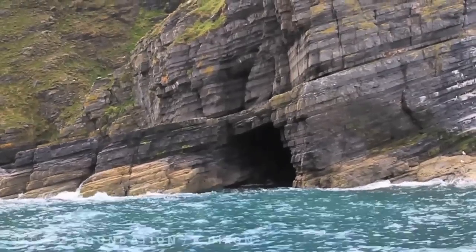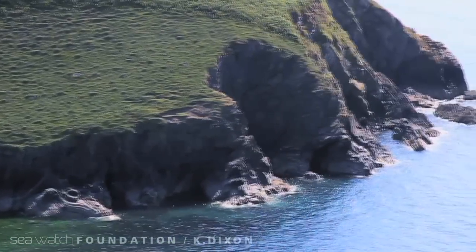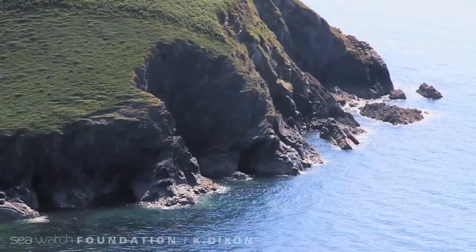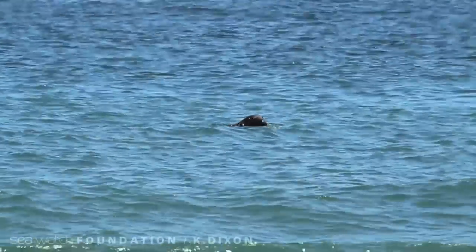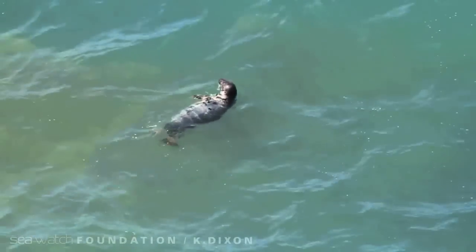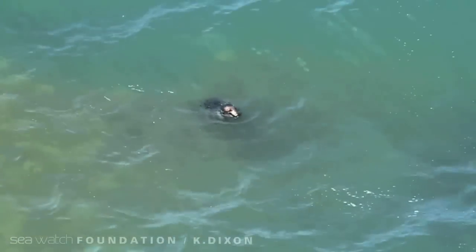Sea caves too play an important role within Cardigan Bay's special area of conservation. They are numerous along the coast and are home to many species. During the pupping season, the Atlantic grey seal is one such animal who utilises the protection the caves provide. More than 60 pups a year are estimated to be born in the area.